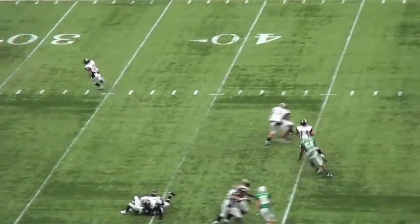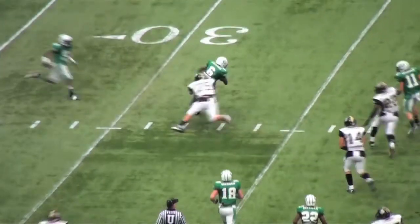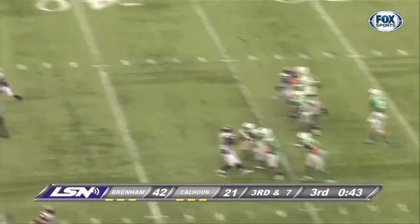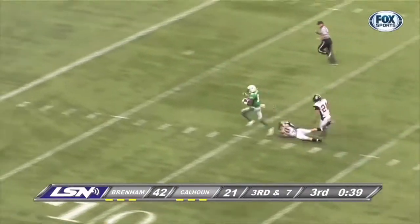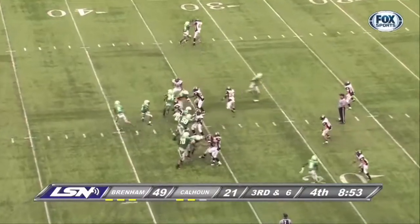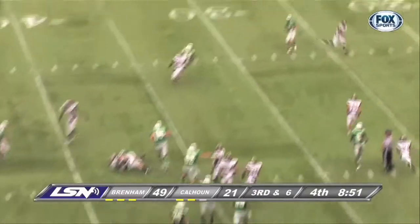Third quarter and the fifth Sand Crab fumble of the game led to more Brenham scoring. Caleb Hill didn't overthrow anyone in the second half. Hill threw two more TD passes, including a 61-yard strike to Trevante Johnson and 35 yards to Cortland Sutton off the play-action fake to complete the scoring. Caleb Hill overcame his struggles to finish 12-of-18 for 253 yards and four touchdown passes.